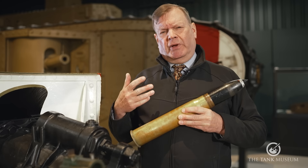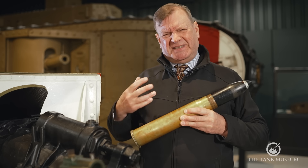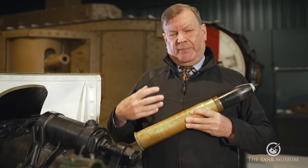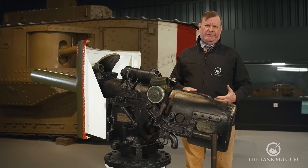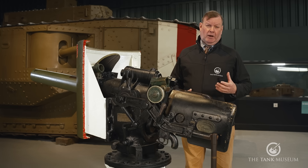The case and the driving band together provide what's called obturation — they seal in the gases, keeping the pressure in the barrel as high as possible, and that produces maximum velocity. Apologies if that's a bit basic, but if you haven't had the opportunity to handle tank ammunition, you may not know what all the bits are and what they do.